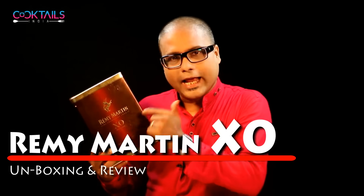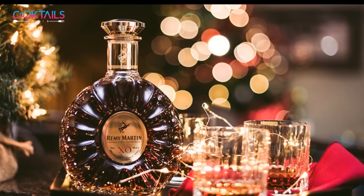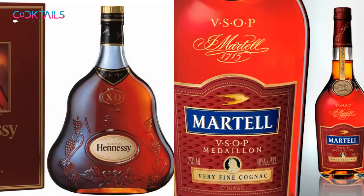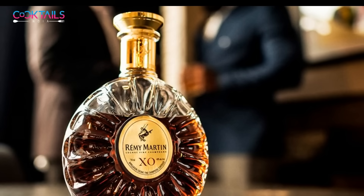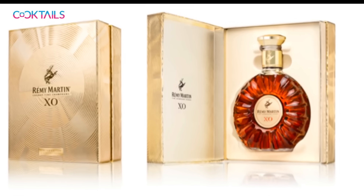Remy Martin XO is one of the most famous, prestigious and biggest Cognac houses, along with other luxurious brands such as Hennessy, Martell, and Courvoisier. This is a very premium Cognac, a very premium brandy. It is very high priced and I will explain what it is, what blend it is, which region's special grapes have been used, and how the total packaging is made. With all this information, I am going to unbox this today. So let's move on and do the unboxing.